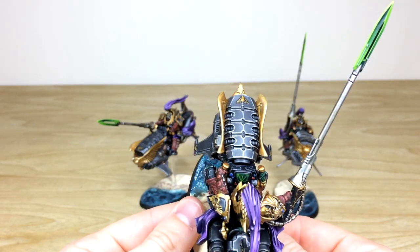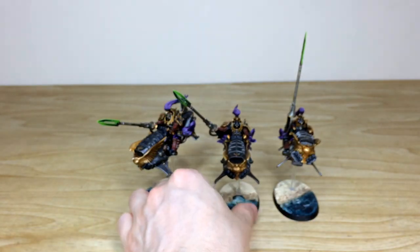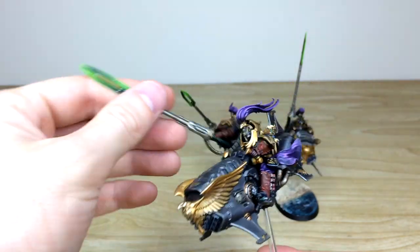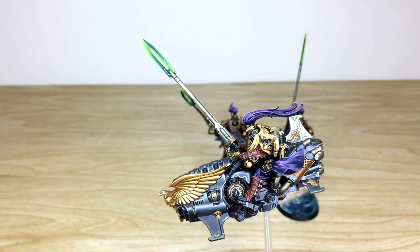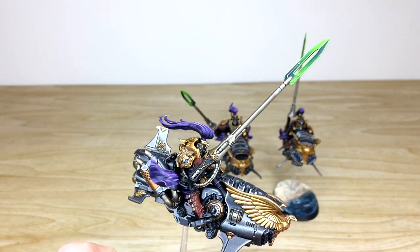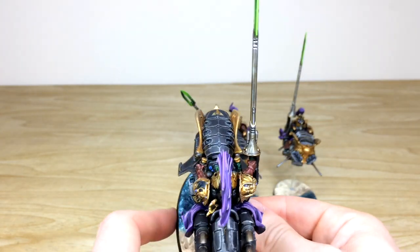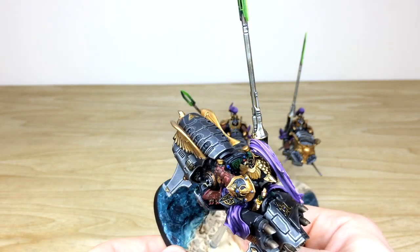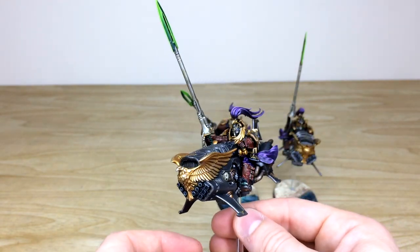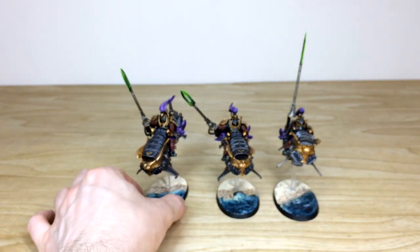You can see the same consistency from model to model on all the edging and detail work, which is really lovely. The next jet bike has a magnetized lance that simply attaches back on for the client. These lovely blended blades in a really nice complementary green are really cool. Moving it around, you can see all the areas of highlighting and edge work. The control column, dials, screens — everything is fully painted with blips and little details.